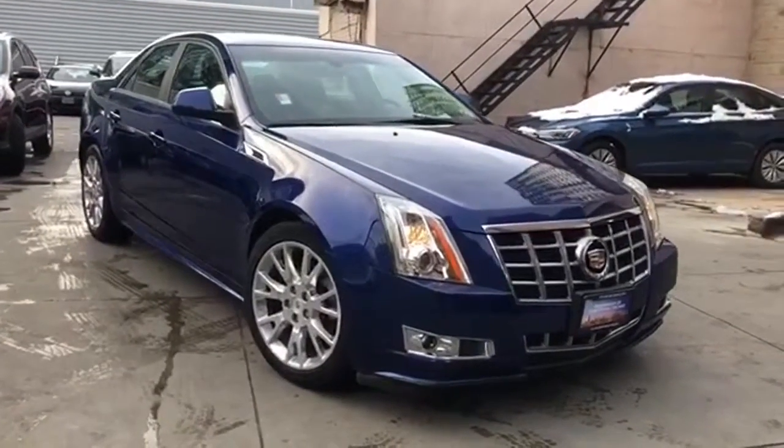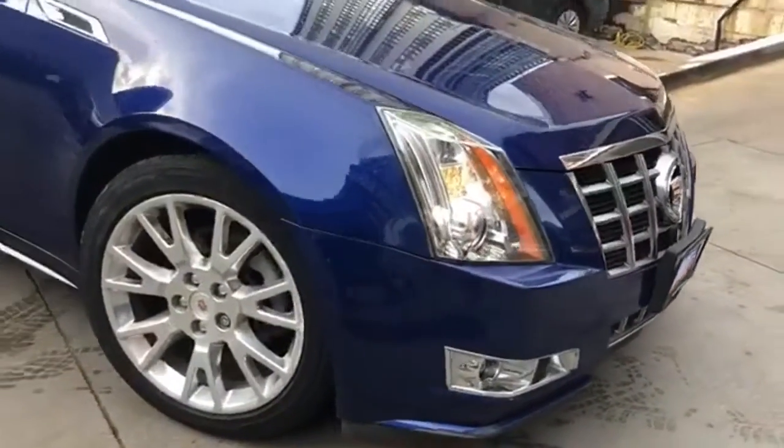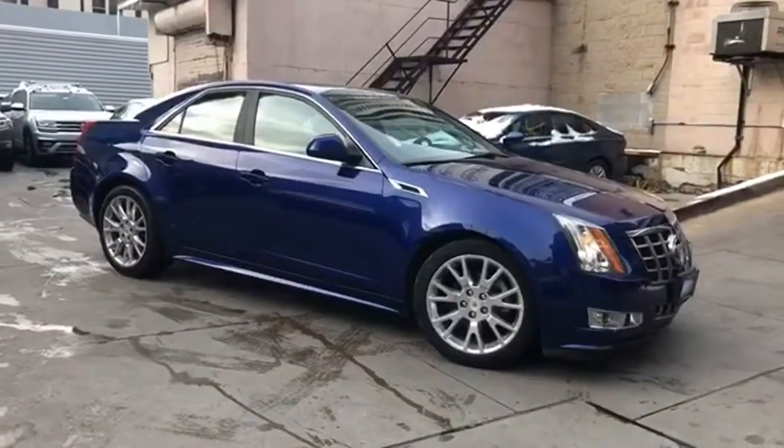It's a 2012 Cadillac CTS Sedan. Exceptional elegance and masterfully crafted, this CTS amplifies your driving experience and get ready for an impressive combination of features.